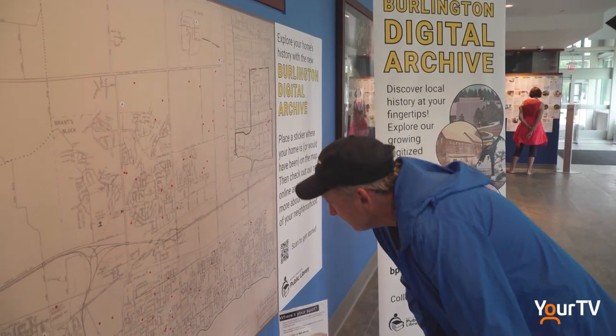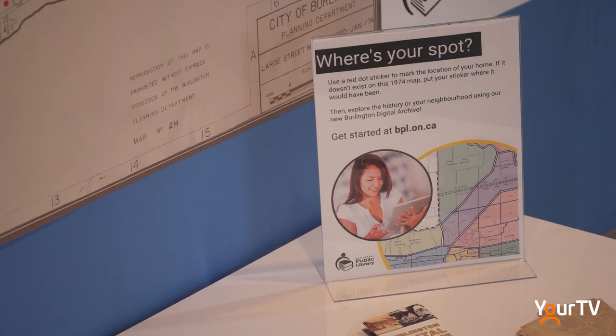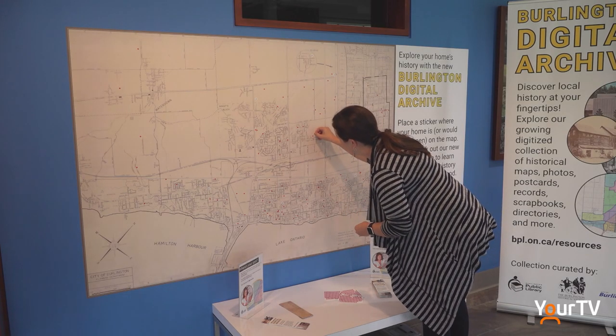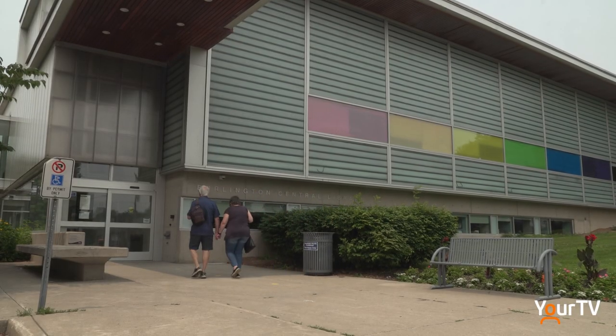Residents are currently invited to add a red dot where they live to a blown up map of Burlington from 1974. That map can of course be found in the archive. We've had people come from the far reaches of Burlington to come and add their home or their homestead to the map.